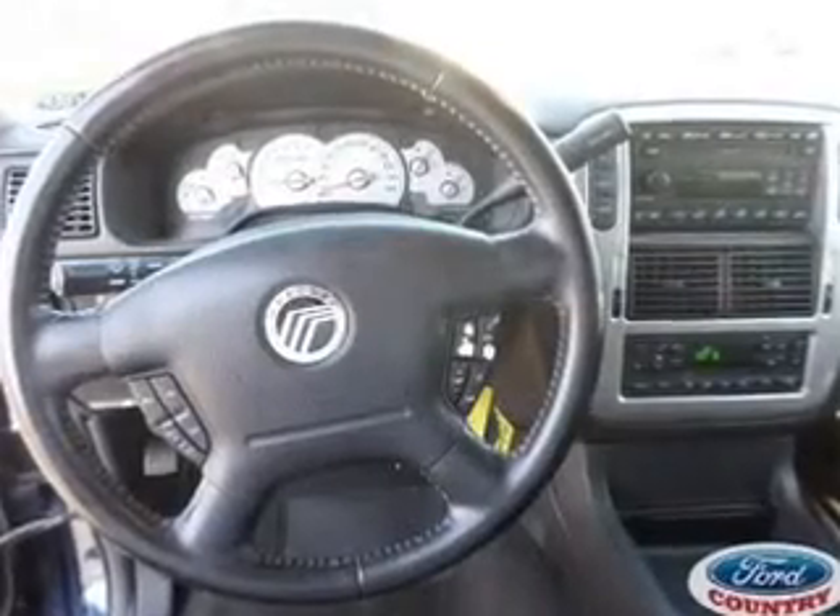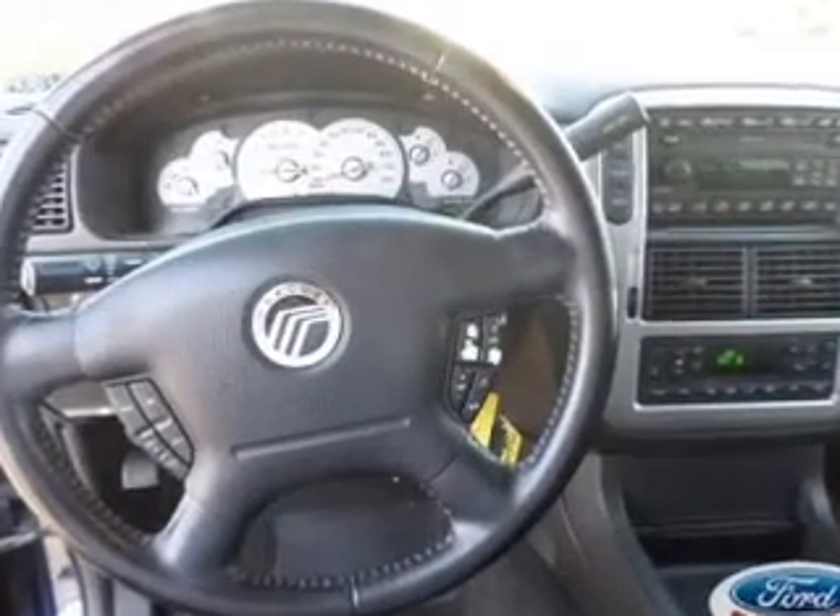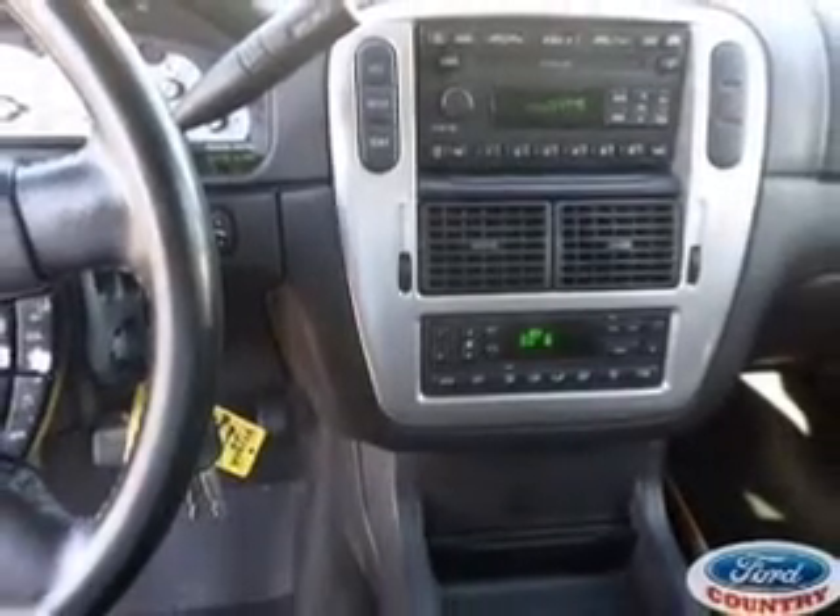Power door locks, power windows, cruise control, an AM-FM stereo, power mirrors, power steering, and an adjustable tilt steering wheel.